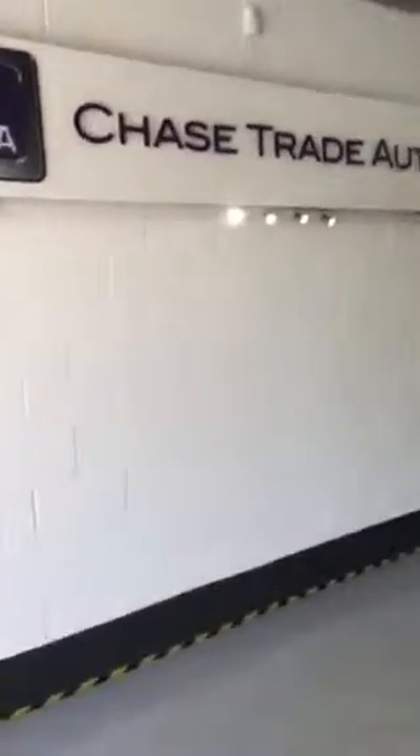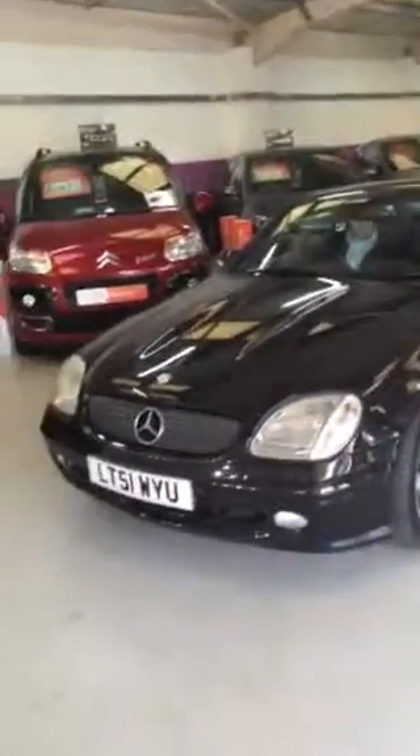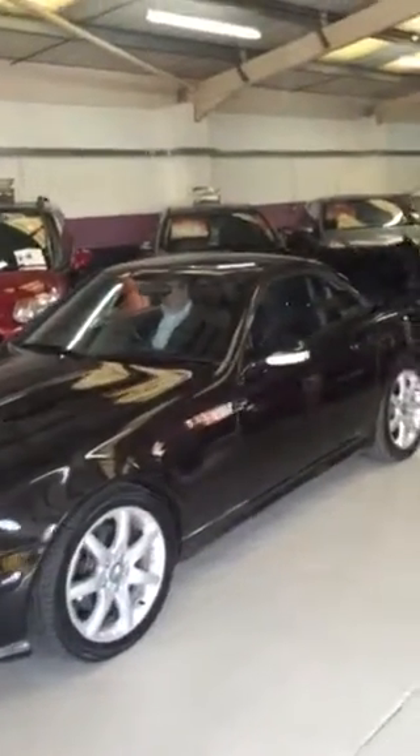Hi David, it's Danny at Chase Trade Autos. Really sorry I didn't get the video across straight away. Here is the vehicle — we've been really busy this morning and there's only been some of us in today. So to show you how this roof works, we've got Matt in the car, who's my business partner.